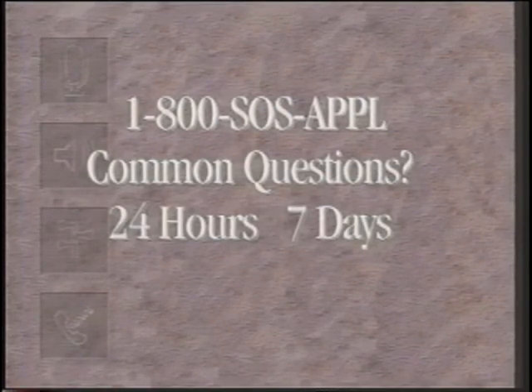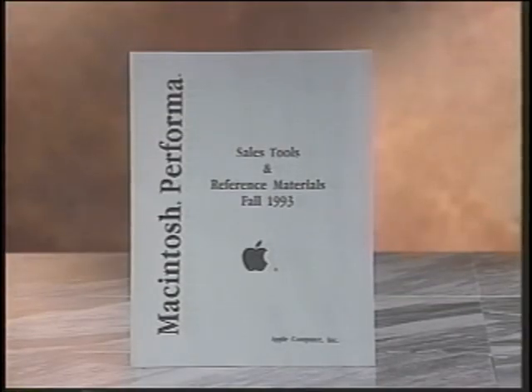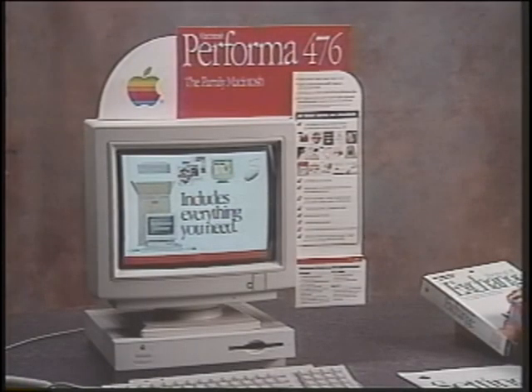The same 800 number has recorded answers to commonly asked questions — help is available 24 hours a day, 7 days a week. We want you to convey confidence to your customers that Apple will do all that it takes to satisfy their expectations of quality and reliability. Before you hit the selling floor, you should become familiar with sales tools and information provided from Apple. An effective way to sell Macintosh Performa computers is to use the point-of-purchase displays and countercards to guide customers through your presentation.